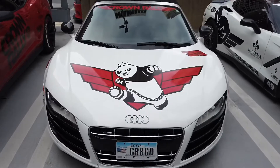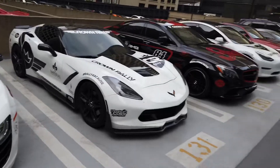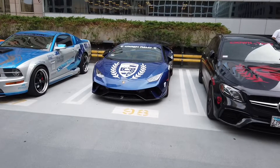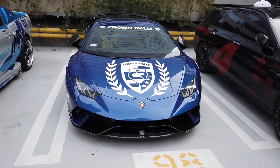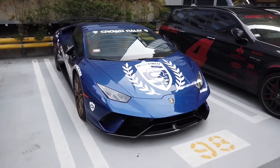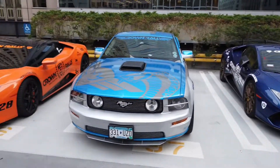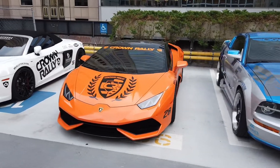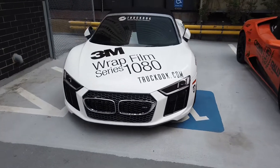Got the Kung Fu Panda R8 here — I'm not sure what's going on there. That's a beautiful Rafa Monte here — love this thing. I've had a chance to drive with him a little bit, it's too much, in the best possible way. Another beautiful Lambo here. Another R8 with a BMW front grill on it — I don't know why it's got an M3 grill on it, some kind of joke there.